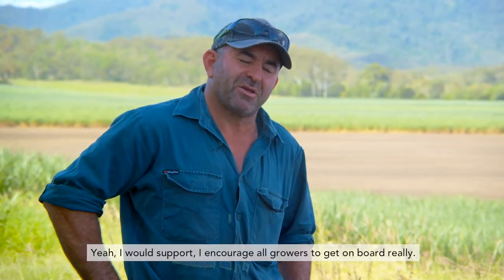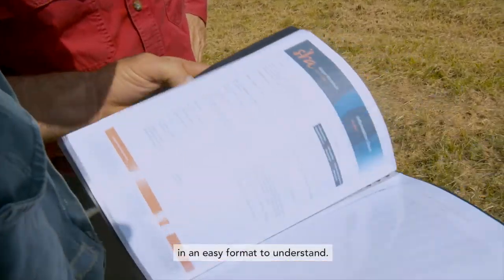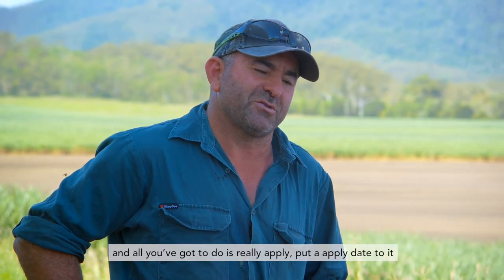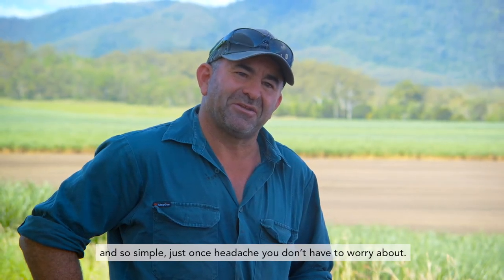I encourage all growers to get on board really. With this program all your recommendations are done in an easy format to understand, and the beauty about it is all your record keeping on your fertilizer is done for you as well. All you've got to do is apply a date to it — that's pretty much all your fertilizer record keeping and application all done, so simple, just one headache that you don't have to worry about.